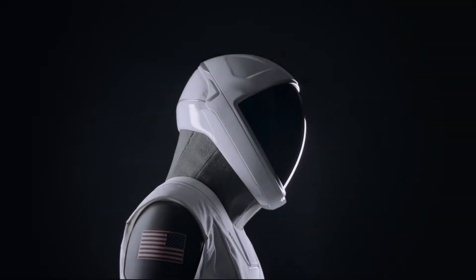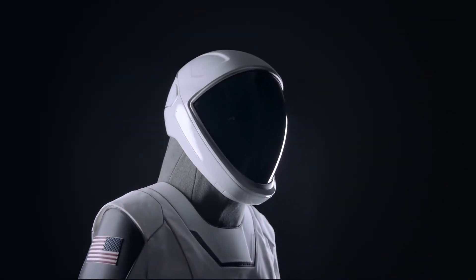We'll be talking about the new SpaceX spacesuits that are the talk of the technology world right now.